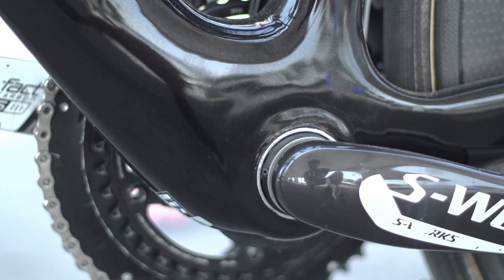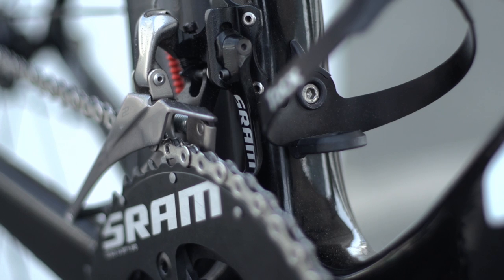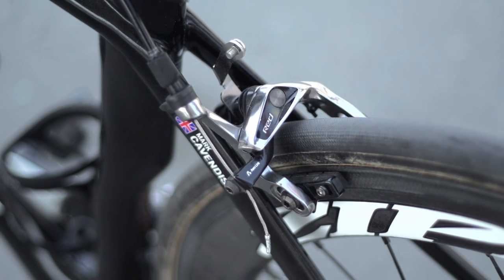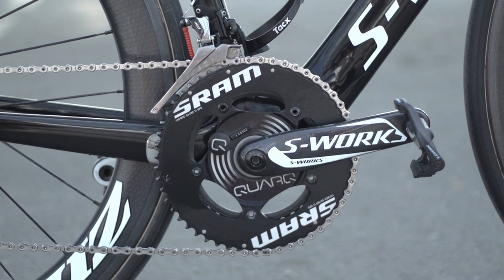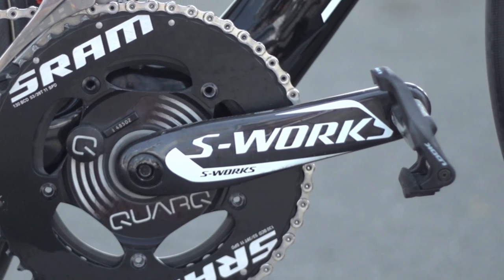The 49cm option apparently offers an increased feeling for control. The groupset is SRAM Red 22, with front and rear mech, brake levers, with an S-Works FACT carbon crankset, with a solid outer chainring and Quarq power meter, opting for crank lengths of 170mm.